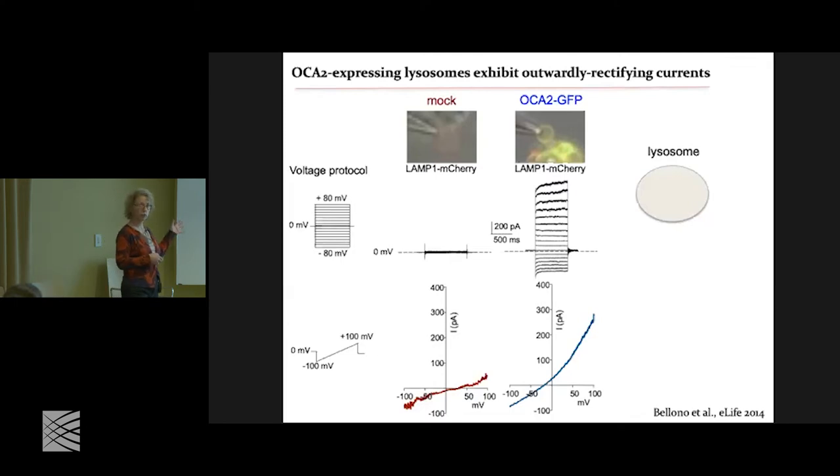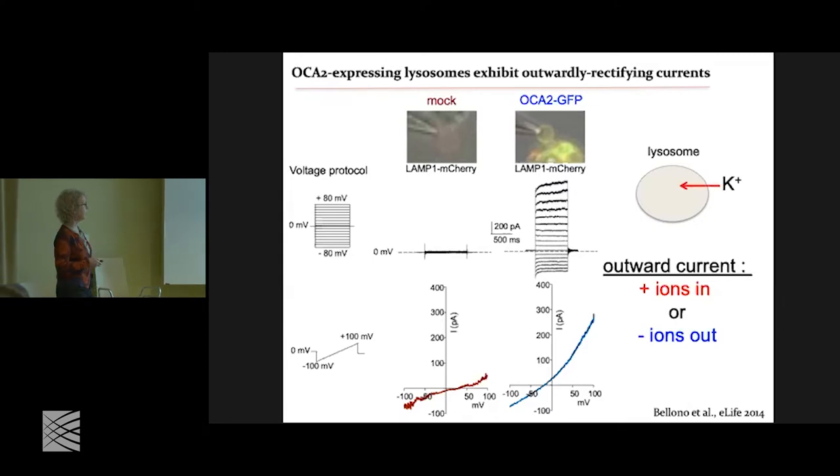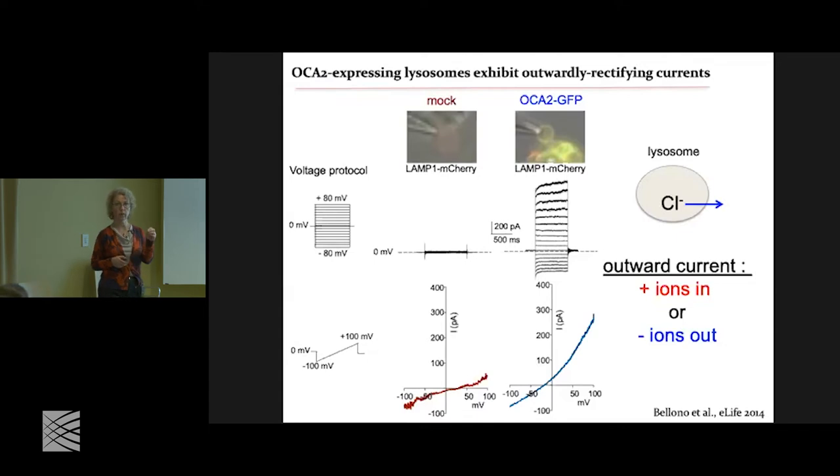The recording solutions are what we use to control the positive and negative ion flux. This is an outward current, meaning either positive ions are going into the melanosome or negative ions are going out. Given the solutions we had — potassium and chloride as the only two ions — if you take away potassium nothing changes, but if you take away chloride the current disappears. Therefore this must be chloride going out of the melanosome.